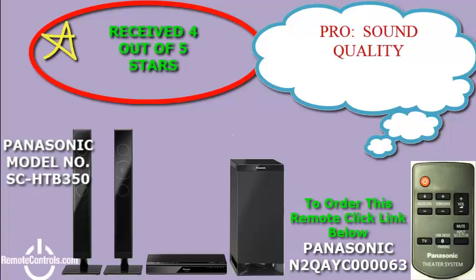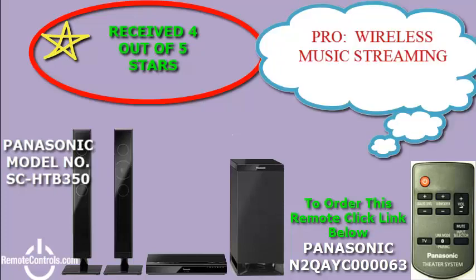Welcome to a review of Panasonic's SC-HTB350 2.1 channel 240 watt home theater with soundbar and subwoofer. The SC-HTB350 is an audio system that combines an innovative multi-positional speaker system with a wireless subwoofer that can provide consumers with a way to get better sound for TV viewing without a lot of hassle.